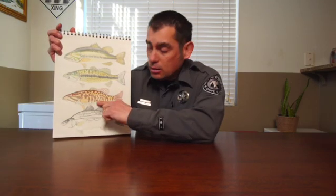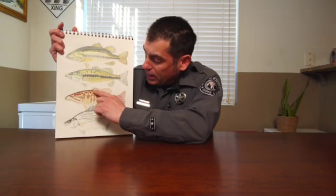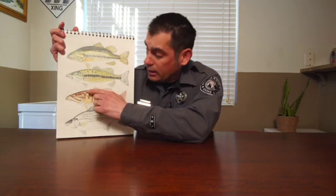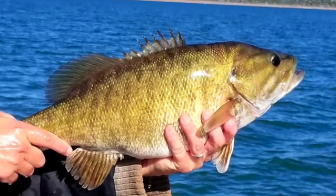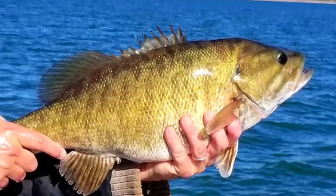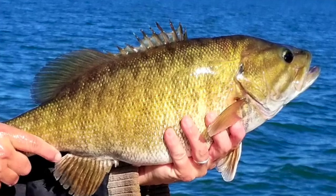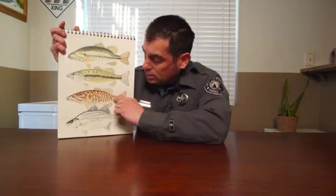The smallmouth or bronze back bass has a closed upper jaw that extends to the back of its eye. The spiny and soft dorsal fins are connected and appear as one continuous fin. The overall body color is bronze to brown and has brown vertical bars across the length of its body. There is no tooth patch on its tongue.